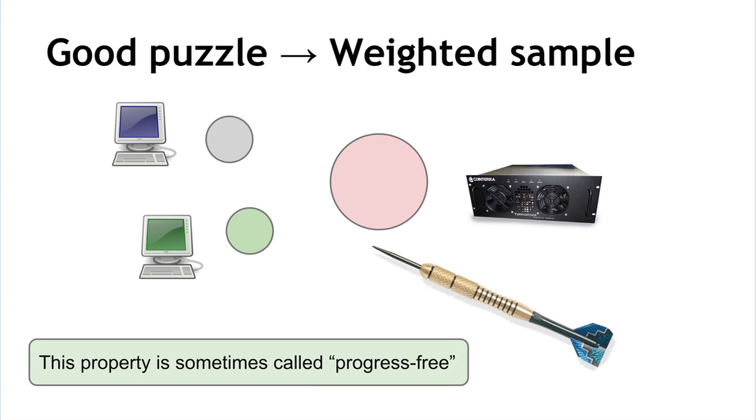A good puzzle gives every miner a chance of winning the next puzzle solution in proportion to the amount of hash power they contribute — a weighted sample of all miners. Imagine throwing a dart randomly at a board of different-sized targets where the size corresponds to mining power. The more hash power you contribute, the better your chance of finding the next puzzle solution. A puzzle with this property is sometimes called progress-free. We'll discuss essential requirements further as they come up when we explore alternative puzzles.